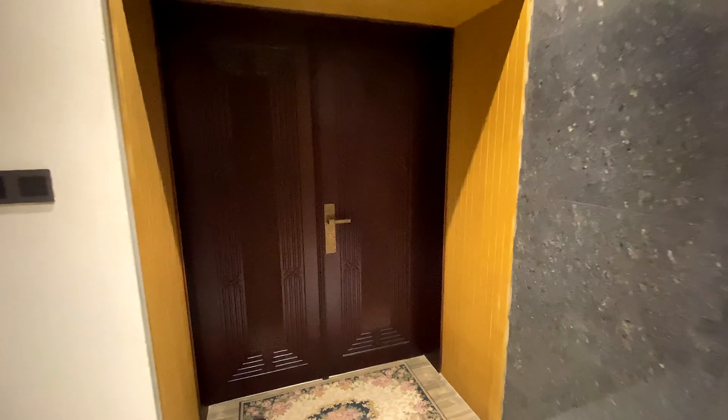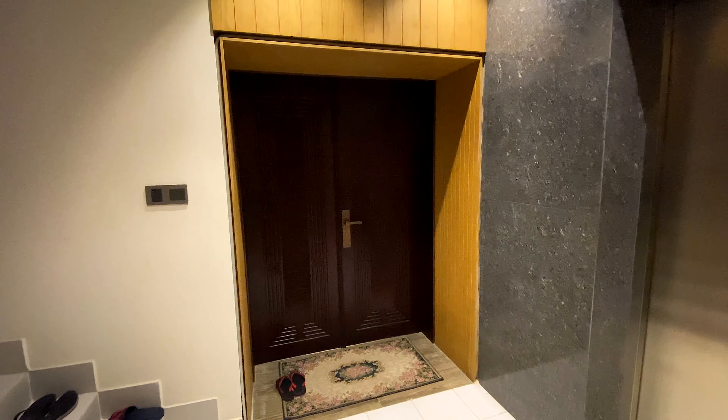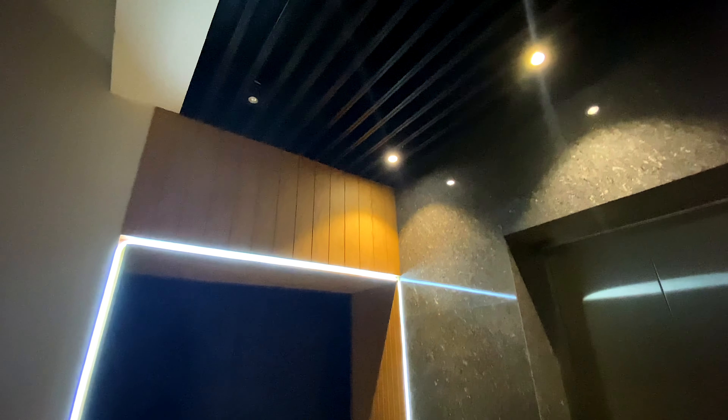You only get one chance to make a good first impression, so why wouldn't you make your front door entrance the absolute best it can be?